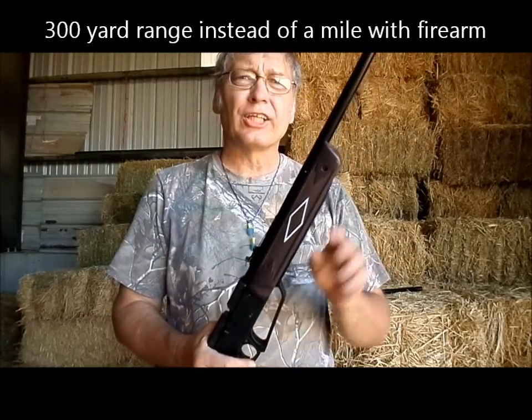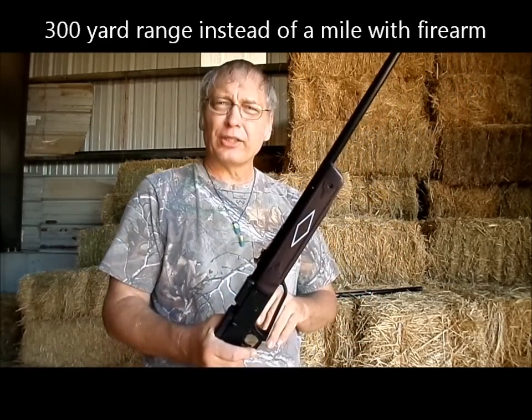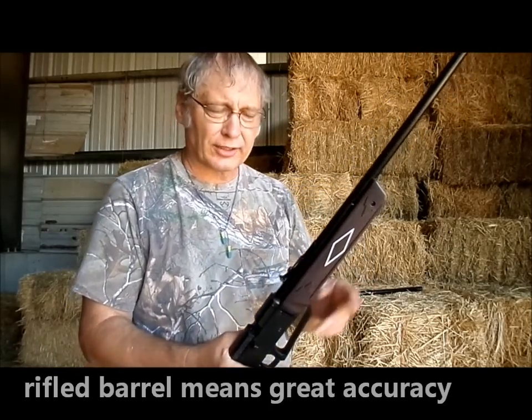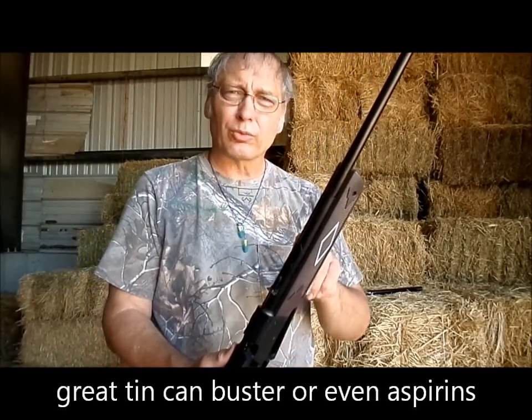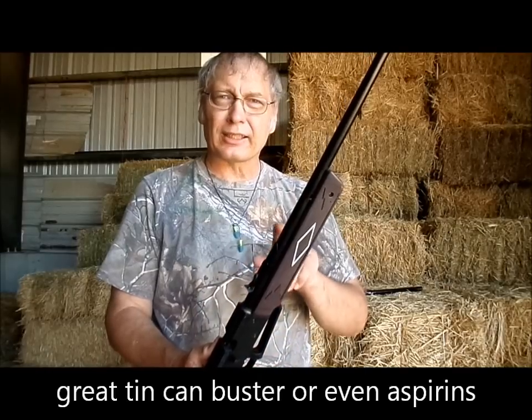The range is nothing compared to a .22, so it's a lot safer to shoot a gun like this — but that doesn't mean you can be foolish. You always have to be safe with every firearm. Hunter's safety is a must; I've taught that in my lifetime. With that in mind, you can get very good with one of these.